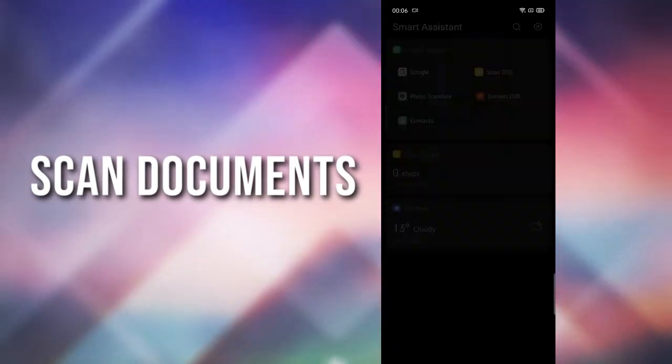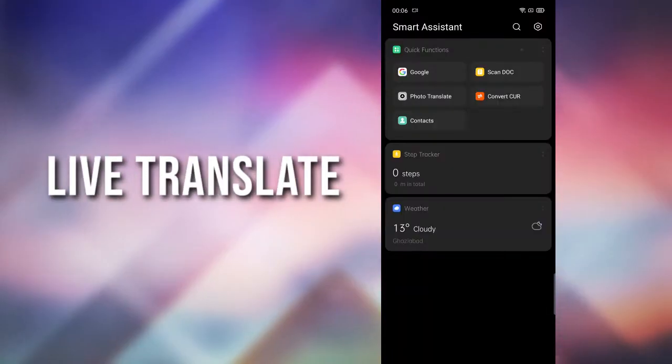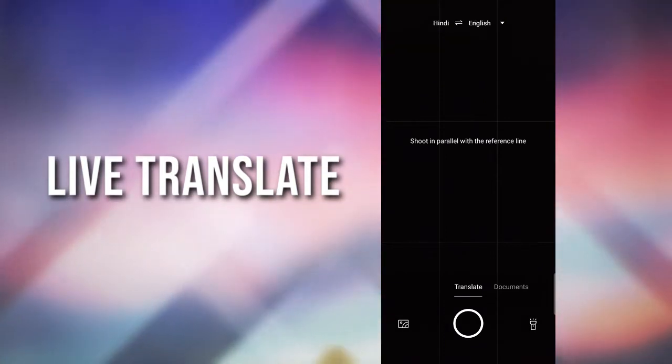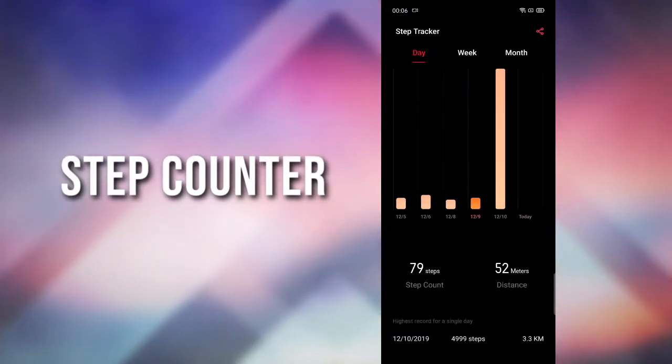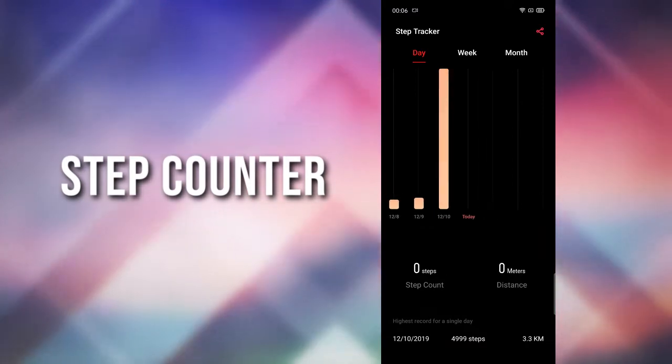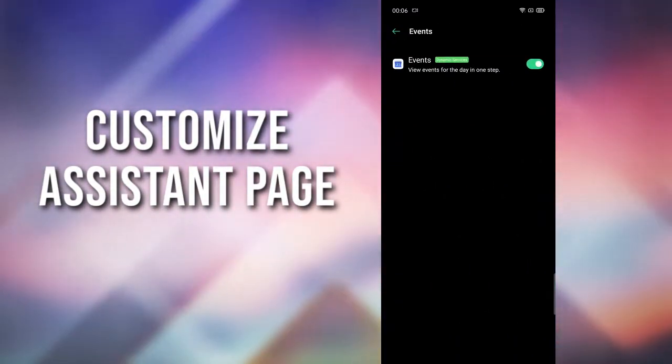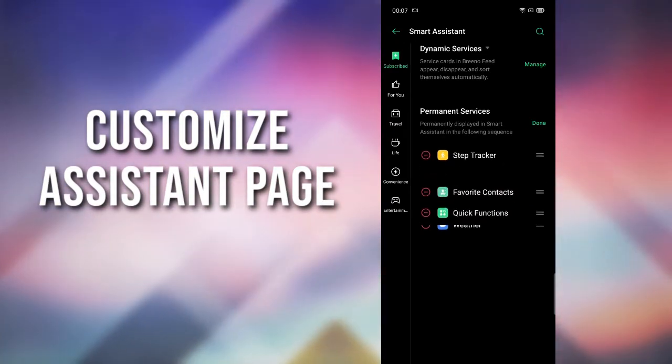From the home screen you can scan documents and live translate without installing a third-party application. There is a step counter to keep track of your steps. You can customize the assistant page and enable or disable the features you want to show.